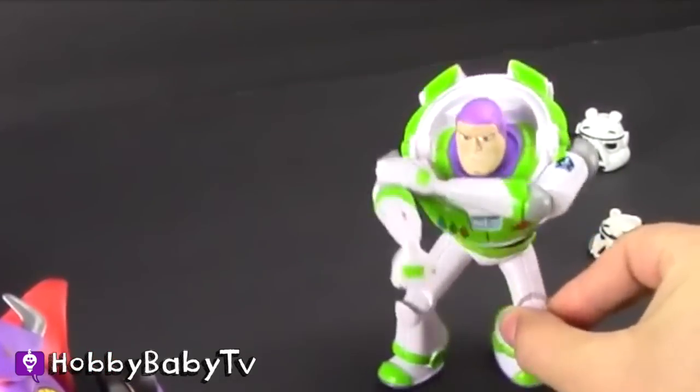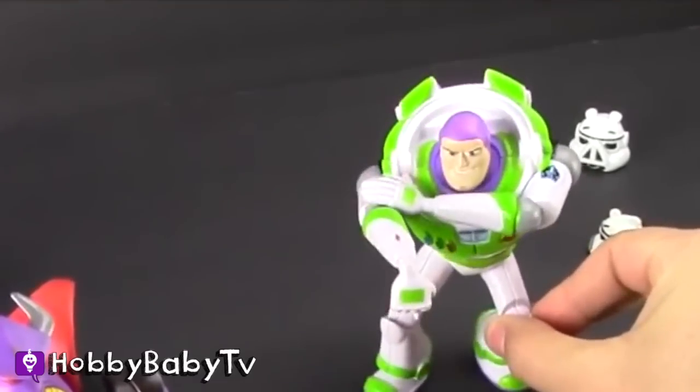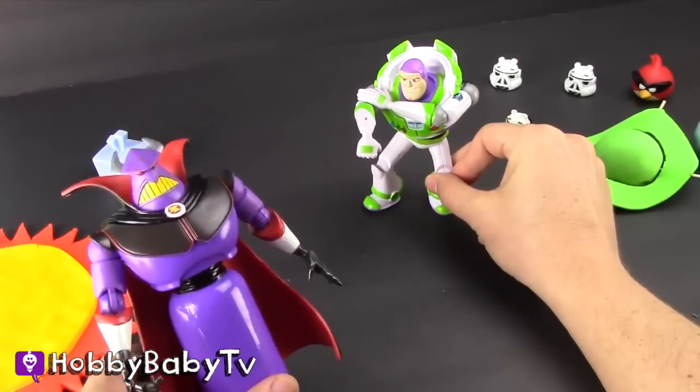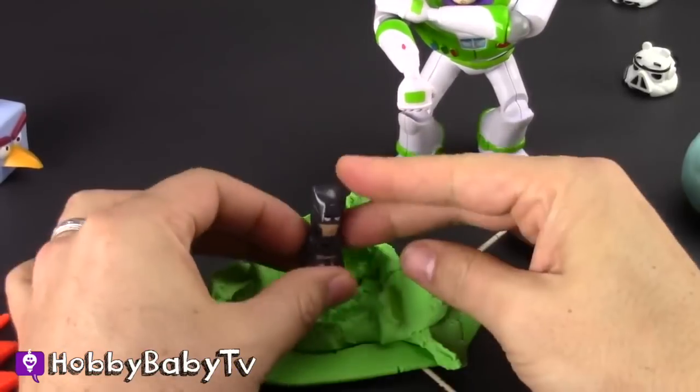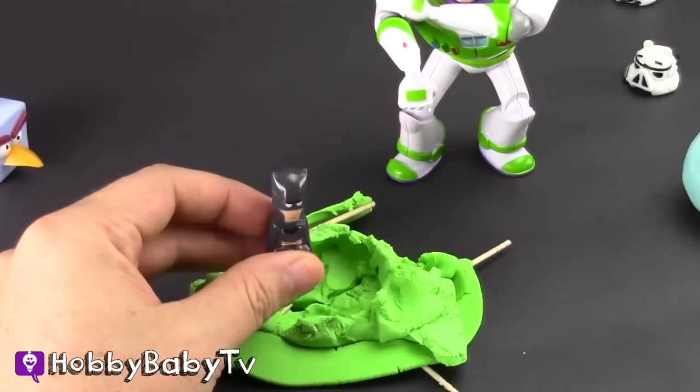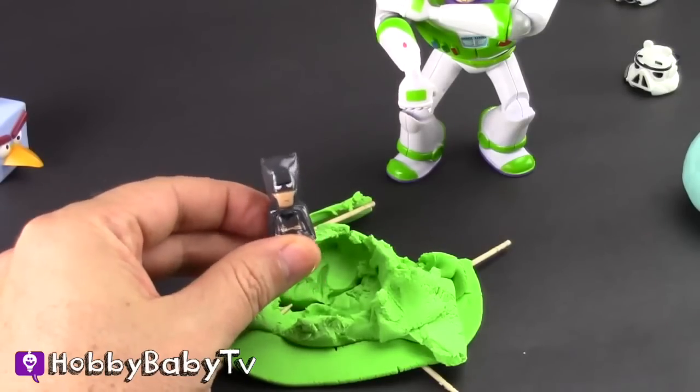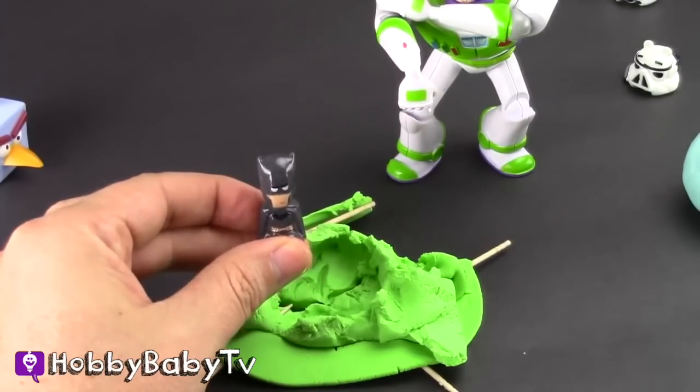Let's just open up the planet and see what's inside of Saturn. My car? No, not inside your car — inside the Play-Doh planet! Oh! It's Batman! What are you doing on Saturn? I'm Batman!